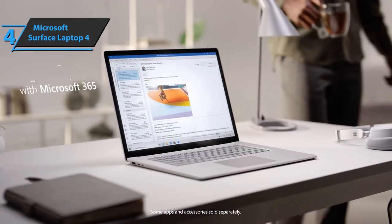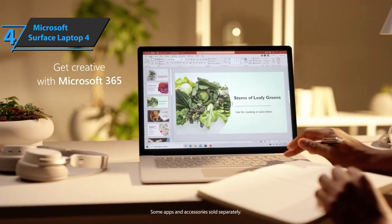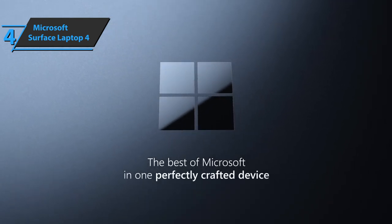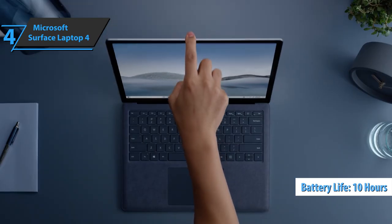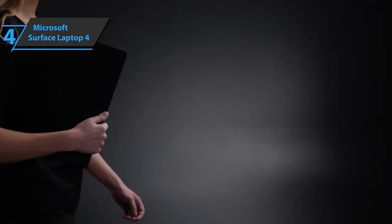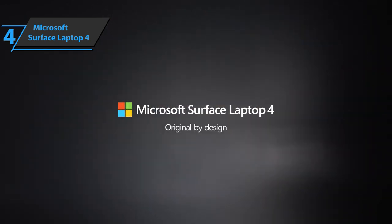Adding one and a half hours of battery life to the solid operating time of the previous model, the Surface Laptop 4 can easily last all day on a single charge. The laptop turned off after 10 hours and 46 minutes on the Laptop Mag battery test, which consists of continuous web browsing over Wi-Fi at 150 nits. That's a great result. For the listed price, you can't beat this one.